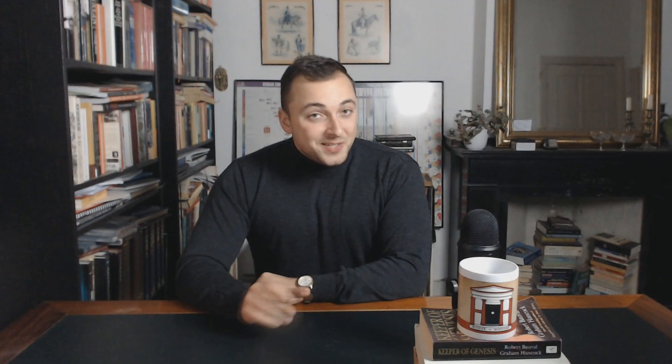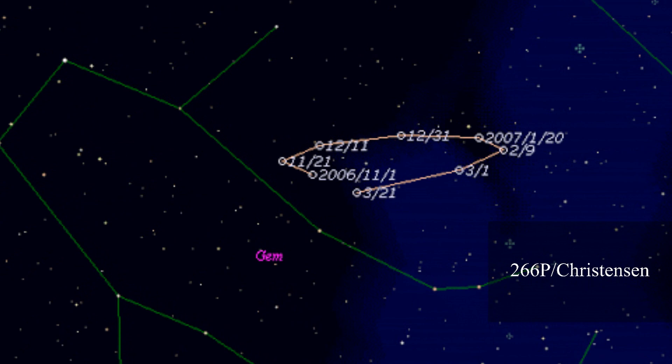...it was determined that two of them — the 266P Christensen and the P2008Y2 Gibbs — must have been in the area where the WOW signal originated. Other scientists generally disagree with this theory. Firstly, comets are not known to produce signals with this type of intensity.